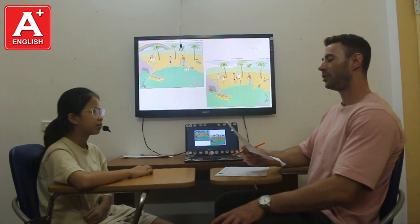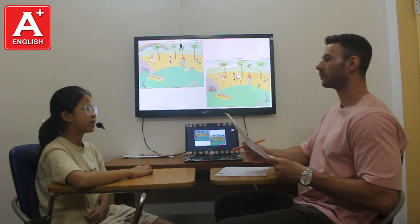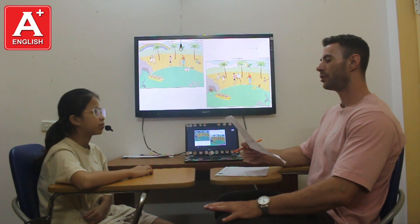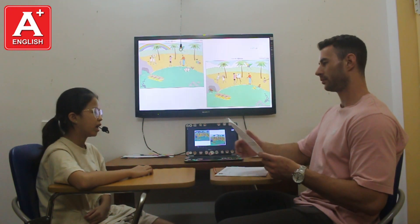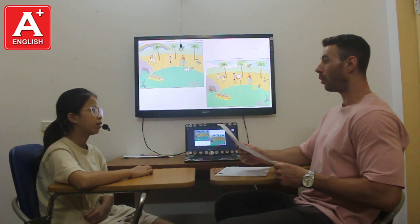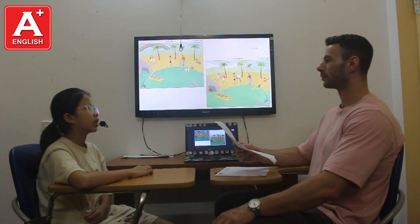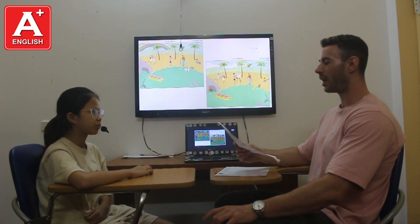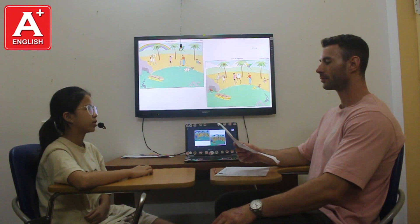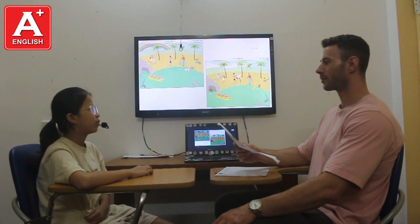How many students are there in your classroom? There are 28 students in my class. What lesson do you like the best? I like lesson one. What do you learn in lesson one? I learn new words in lesson one. What time does your school start? School starts at 7:45.